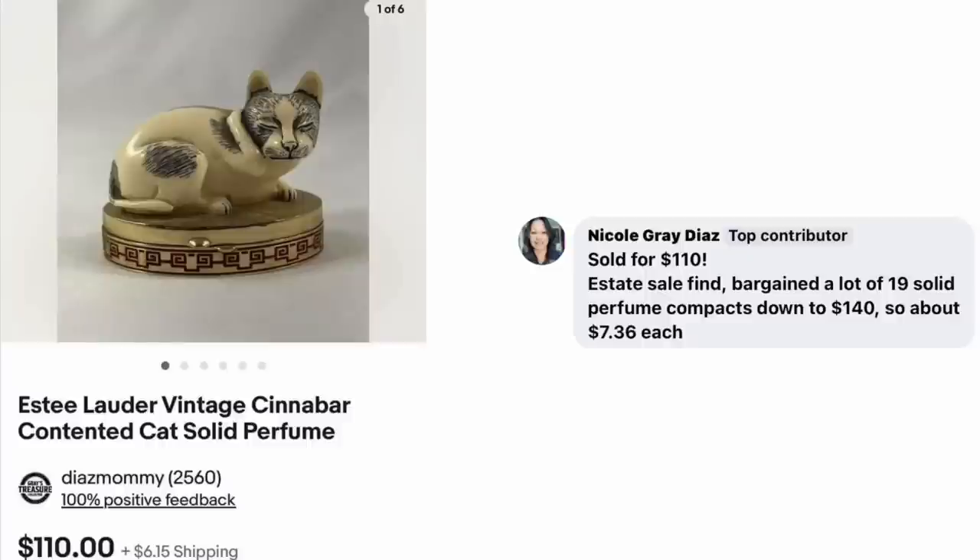Nicole Gray Diaz sold for $110 — an estate sale find. She bargained a lot of 19 solid perfume compacts down to $140, so about $7.36 each. Estee Lauder Vintage Cinnabar Contented Cat Solid Perfume — it has a little latch, and inside is the solid perfume, which is a waxy kind of substance. $7.36 into $110.